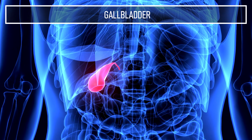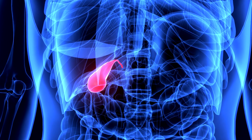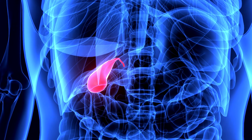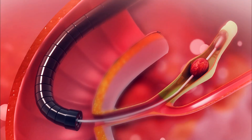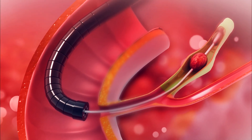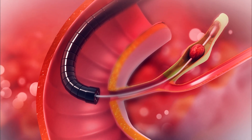Gallbladder. The gallbladder is a small pouch-like organ which stores bile, a fluid produced by the liver which helps break down fatty foods. Sounds useful, but in fact it's actually not necessary to have, since the liver produces enough bile that it can continuously drip down into the digestive system.